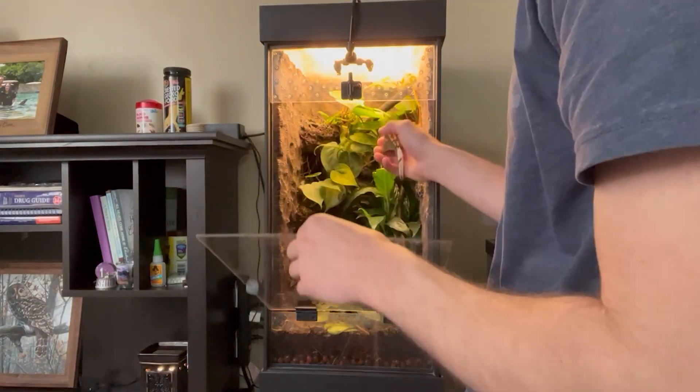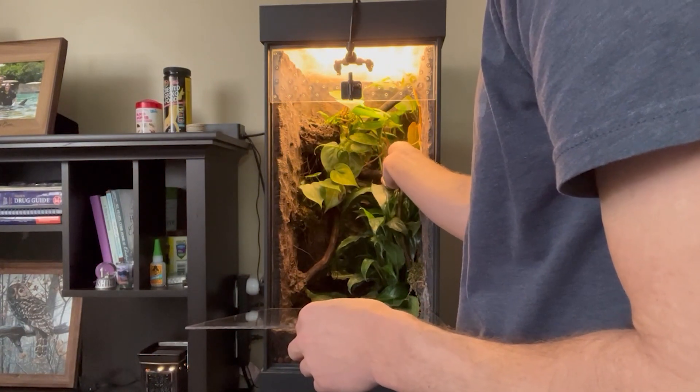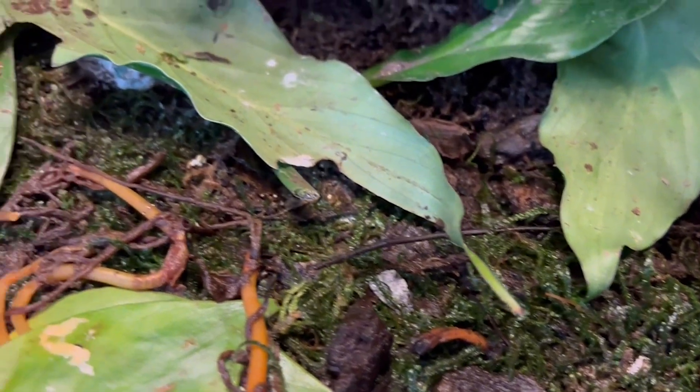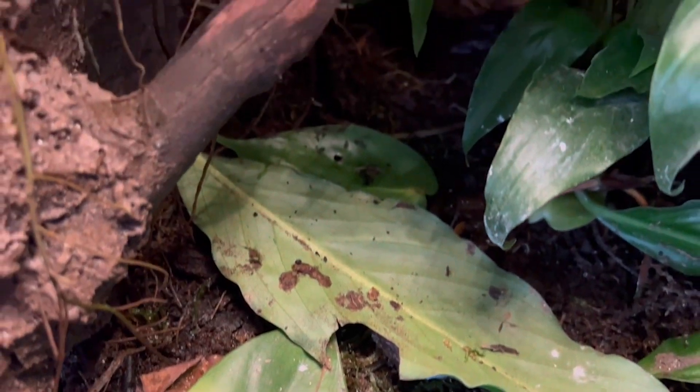Ours is a front-opening terrarium — you just pop the clip and the whole door folds down. That's typically the best option for crested geckos because they like to climb, and with a top-opening tank they'll always be right there. With a front-opening tank they can climb away toward the back if they get a little nervous. Ours is a bioactive setup with live plants and planted substrate so everything takes care of itself.